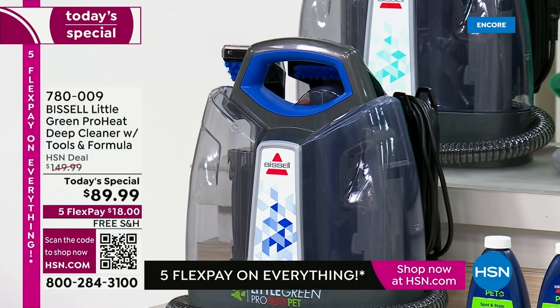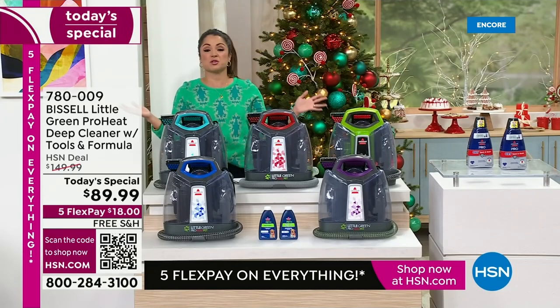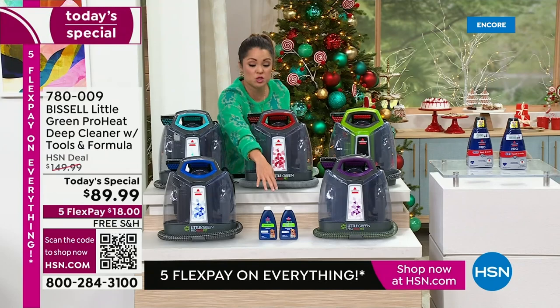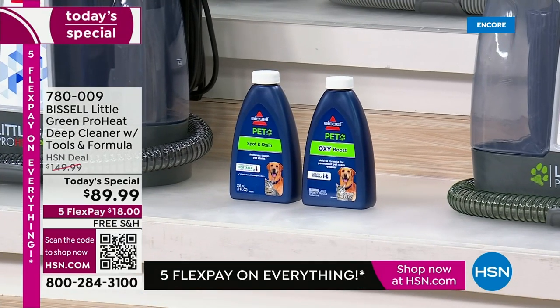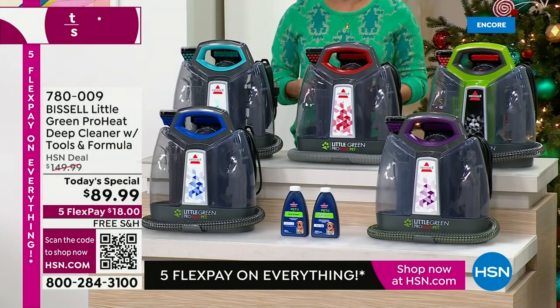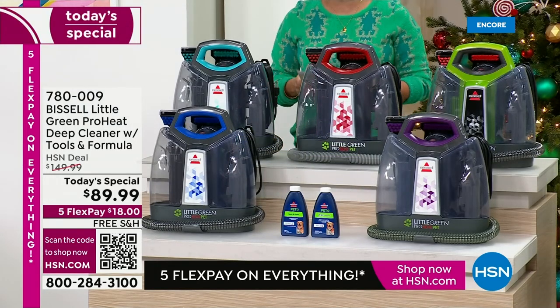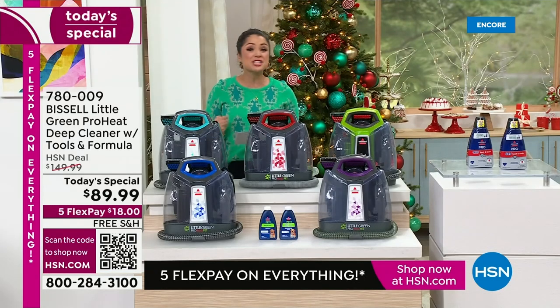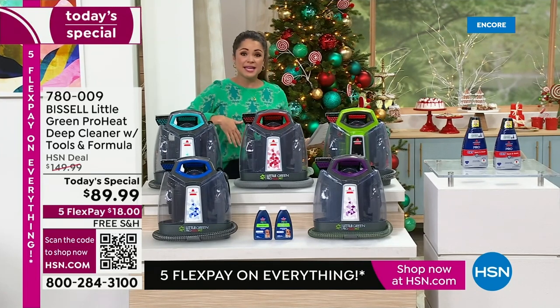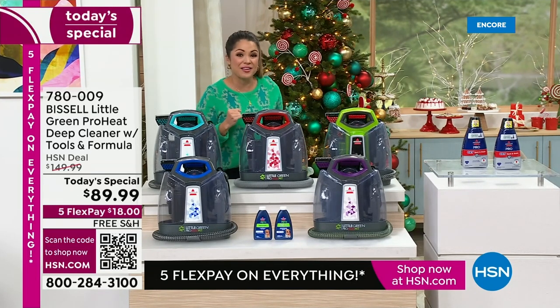Take a look at our price point. When this Today's Special ends, we're back up to $150 — that's a fabulous value considering you're also getting two of those incredible Pro Formulas. But if you're purchasing tonight, you are saving 40% off. Our FlexPay alone is at $18 with free shipping to get this home and get cleaning. It could be old stains, new stains, or getting ready for the stains that will inevitably happen during the holiday season.